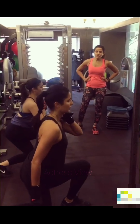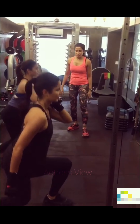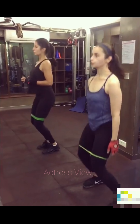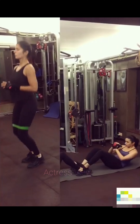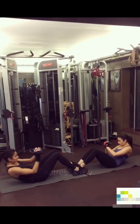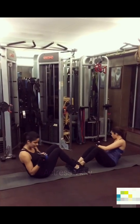She incorporates complex carbohydrates like brown rice, quinoa, sweet potatoes, and whole grains, which provide sustained energy for her demanding workouts and busy schedule. The actress also includes healthy fats from sources like avocados, nuts, seeds, and olive oil, which support brain function, hormone production, and overall cellular health. She emphasizes the importance of consuming a variety of colorful fruits and vegetables, which are rich in vitamins, minerals, antioxidants, and fiber to support immune function, digestion, and overall well-being.